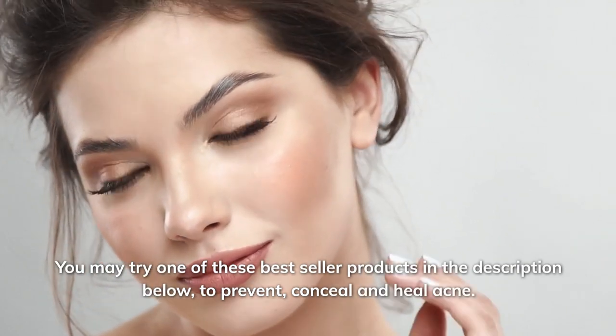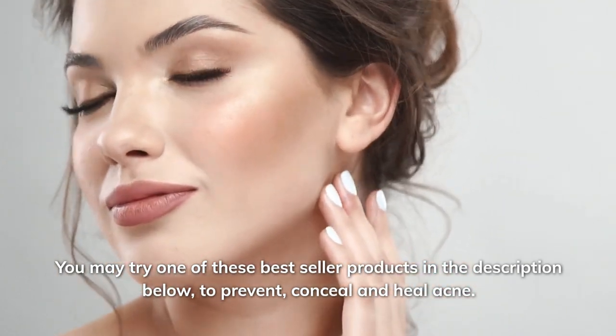You may try one of these best-seller products in the description below to prevent, conceal, and heal acne.